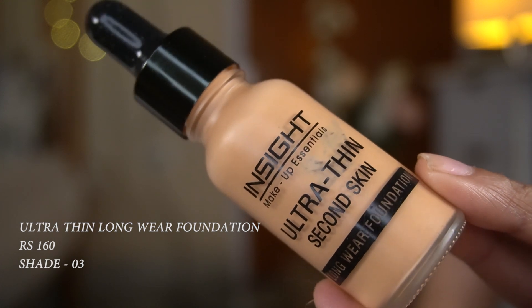This is the Inside Ultra Thin Second Skin Long Wear Foundation. I've already done a dedicated full review on this a few months back and I absolutely love it. I got it from Nykaa without much thought and it looks so beautiful on the skin — honestly one of my favorite foundations. The shade selection is really bad though, I think there are only about four or five shades in the line.